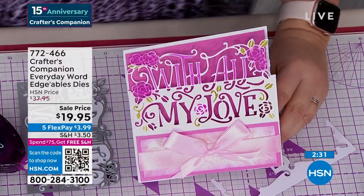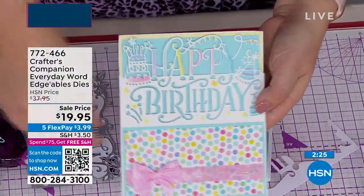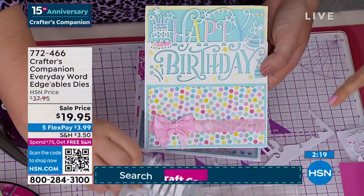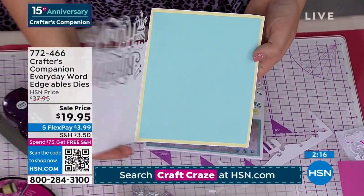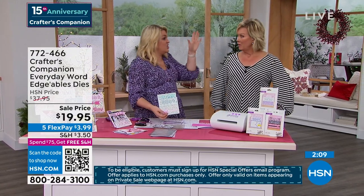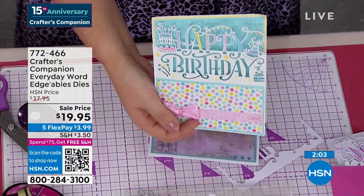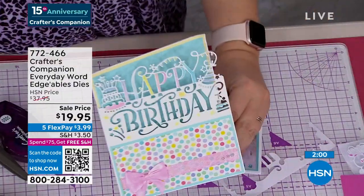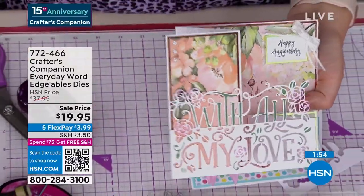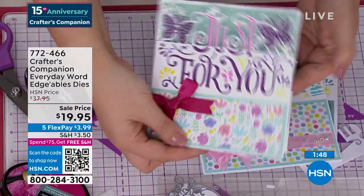You've got 'With All My Love,' 'Just For You,' and 'Happy Birthday' — each one a die at normally $14.95 each, so $45 normally. $37.95 is HSN's special price, but how about $19.95? On five flex that's $3.99 to get them on their way to you. And I'm sure by now you've gotten to that $75 threshold, so enjoy free shipping on everything else in your basket for the rest of the day up until midnight.